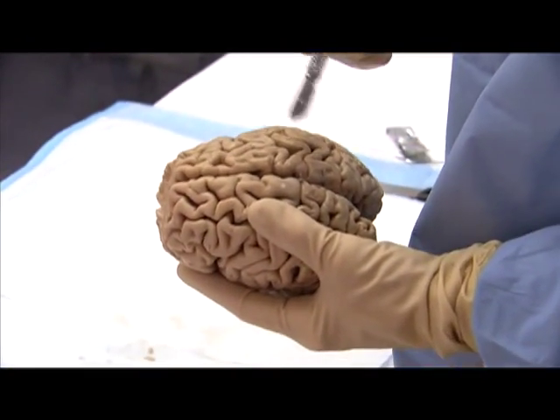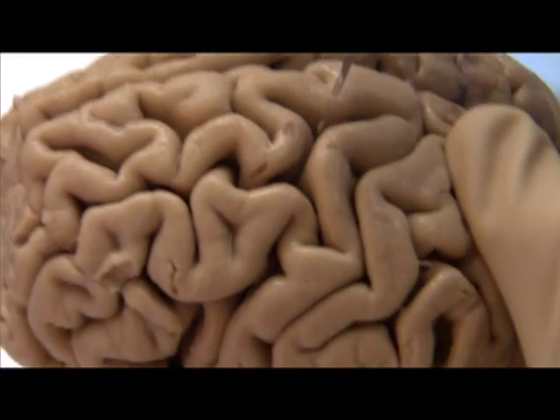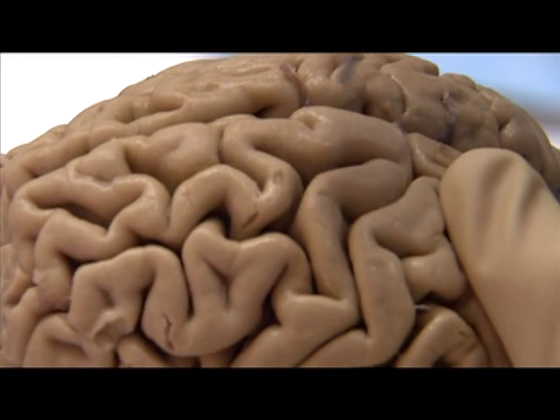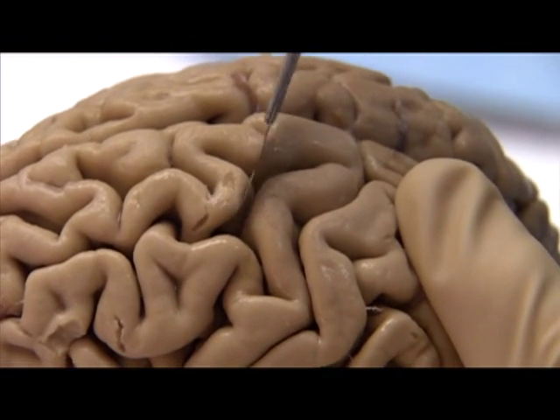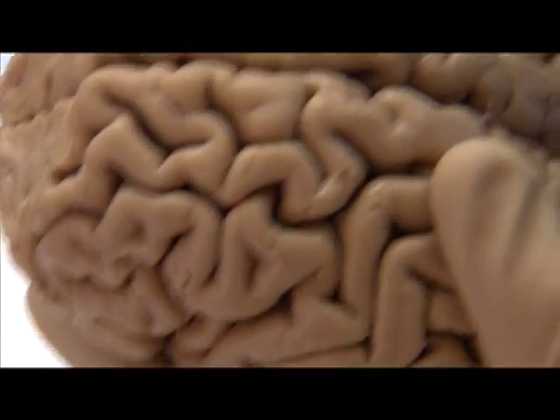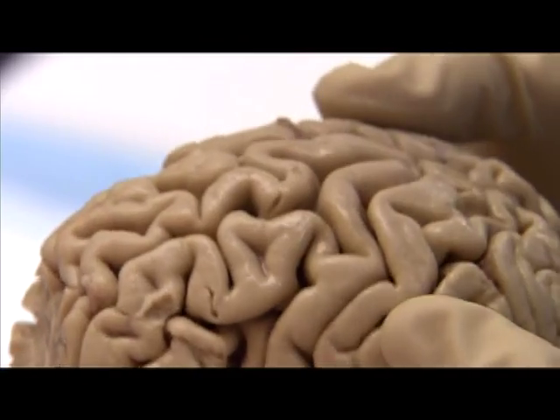There is a mild degree of atrophy in regions of the motor area, such as you see here, where there is some shrinkage of the gyri and widening of the sulci. But overall, there's not a lot of atrophy in the brain.